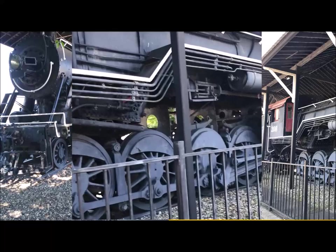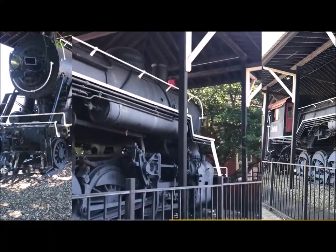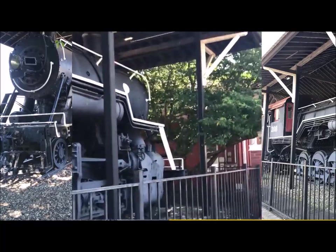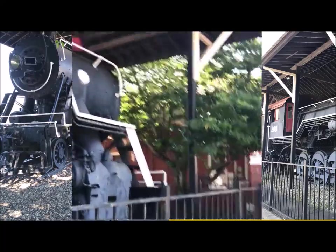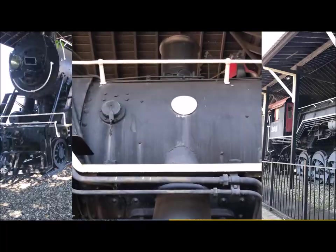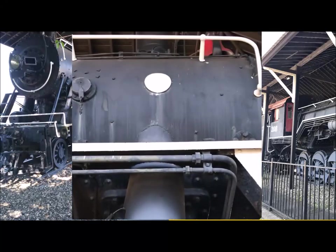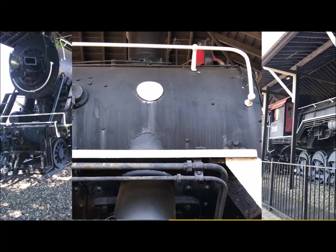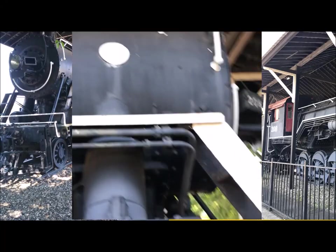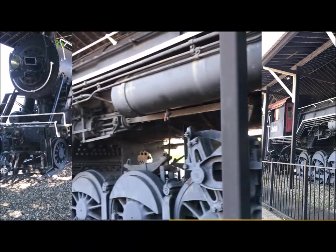I'm not sure how many Decapods were made, but oh lordy, we have a builder's plate! I didn't even see it on the other side, or maybe it wasn't there — but 6-1-2-3-0, Baldwin Locomotive Works. Yay, I love a good builder's plate!